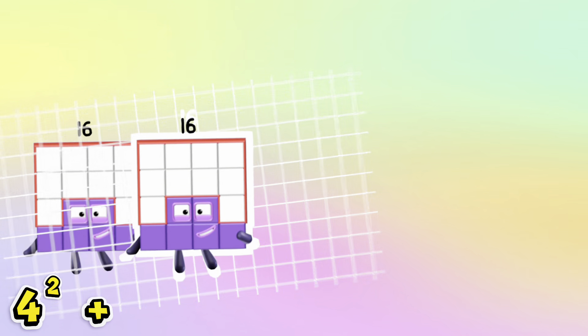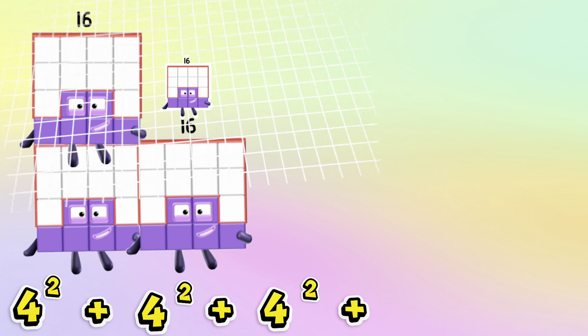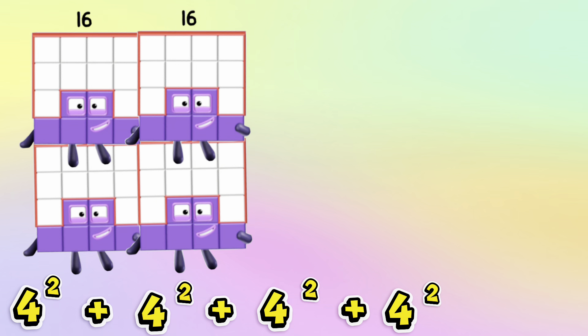4 squared plus 4 squared plus 4 squared plus 4 squared is equals to 64.